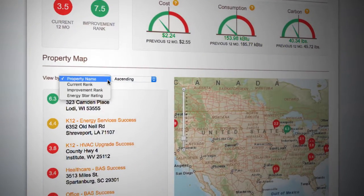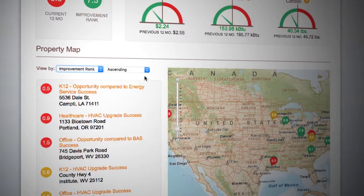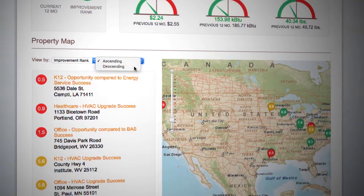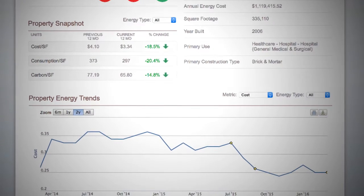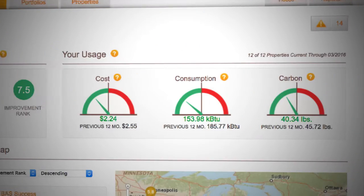The Building Performance Report gives you a simple, easy-to-use online utility dashboard service. And the LMS Building Systems team will help you understand, prioritize, and track your building performance.